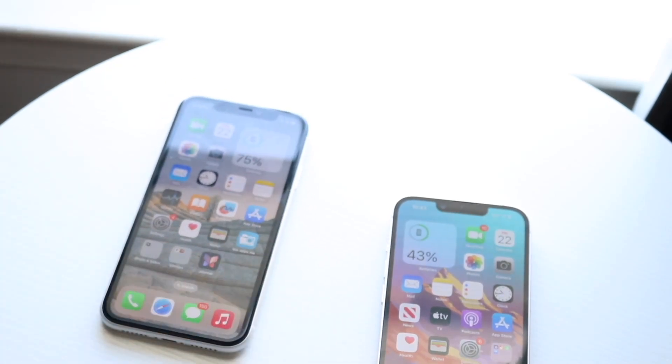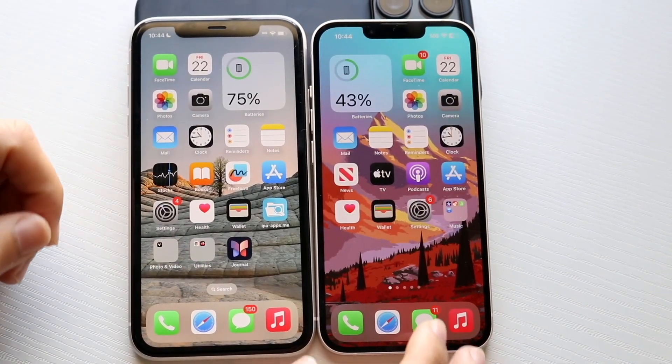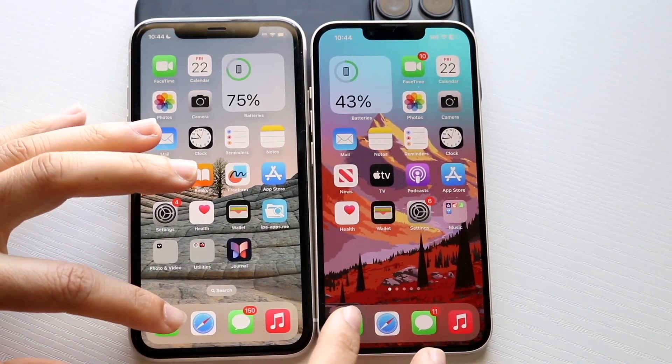Let's go and see which one is the faster phone between both. All the apps are cleared out in the background, so let's get into it. iPhone 11 is here, 14 is here. Phone call, 3, 2, 1.